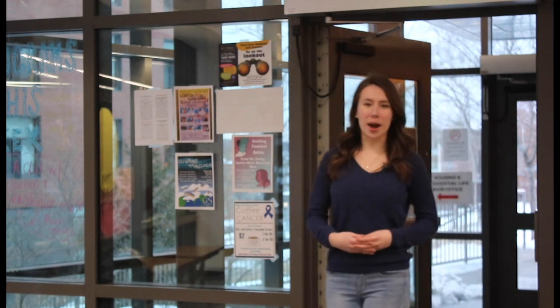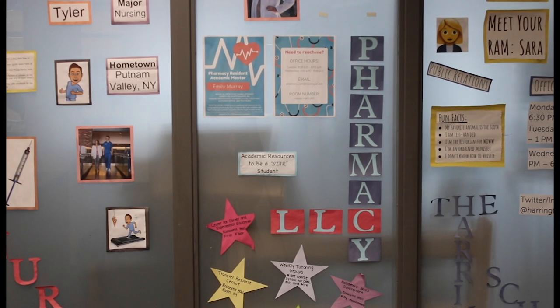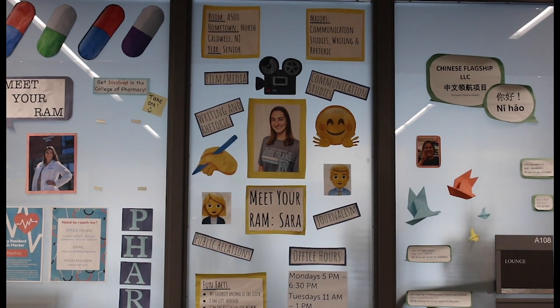As of right now, Hillside is comprised of five Living and Learning Communities, or LLCs. The LLCs in Hillside are the College of Nursing, the College of Pharmacy, the Chinese Flagship Program, the Fine Arts and Design Program, and of course, the Harrington School.